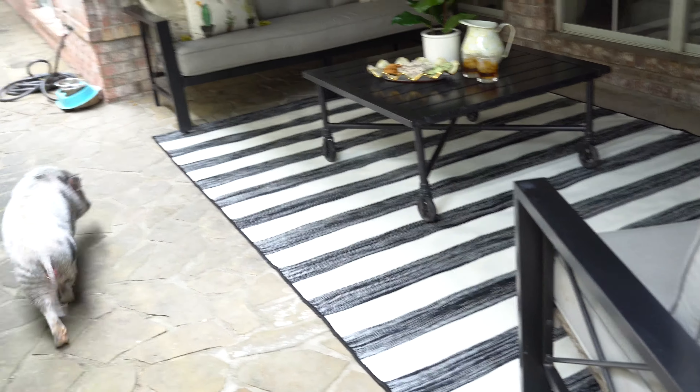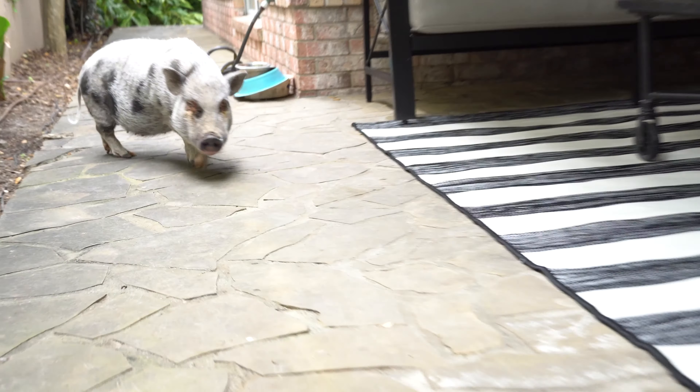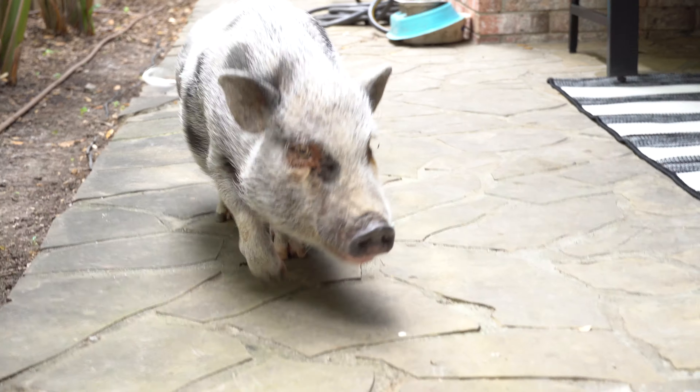Piggy, what do you think of the new patio area? You love it, huh? I do too. I think she likes it!